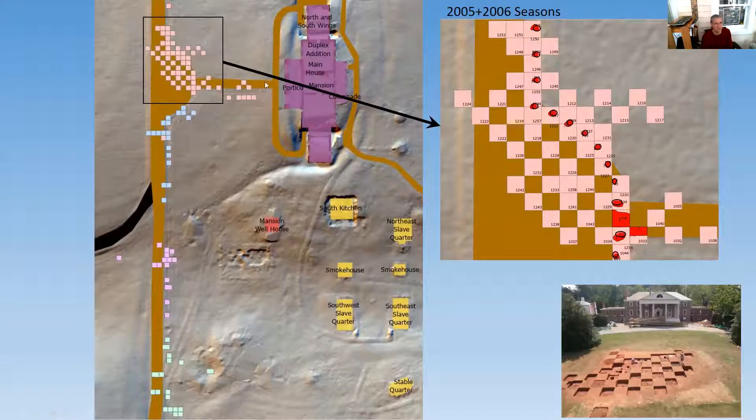As visitors walk up the front carriage road today, they go through the dooryard gate and up to the front portico. The different colored squares are our excavation units, and there were about four different projects. The volunteer relabel crew have started to relabel and organize these into GIS.